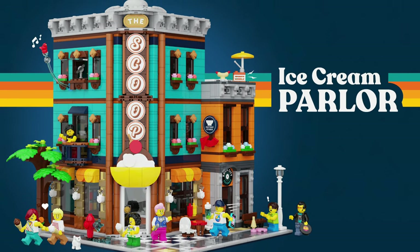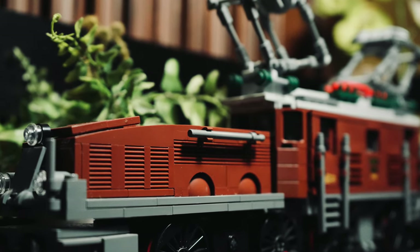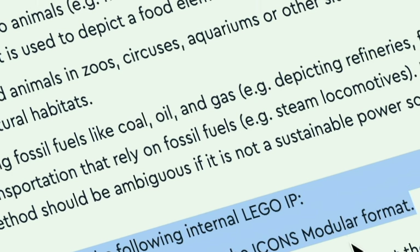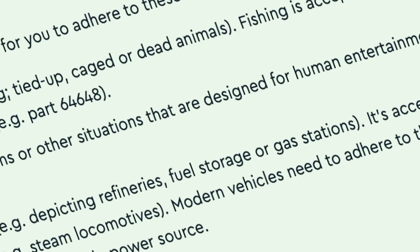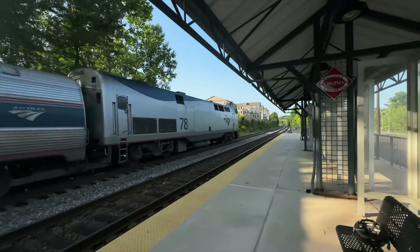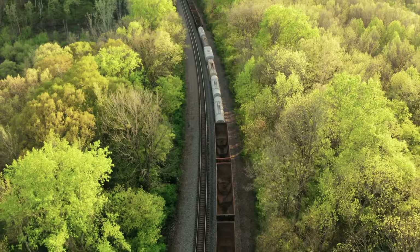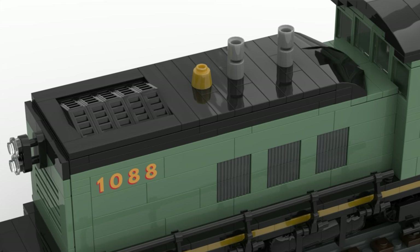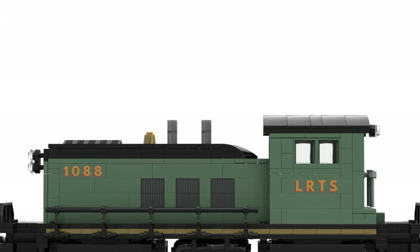Keep in mind you are also not allowed to use 'modular' in the title anymore, so there goes all the SEO. The new rules get even more interesting as they can now affect trains. LEGO says to avoid highlighting fossil fuels like coal, oil, and gas — depicting refineries, fuel storage, or gas stations. It's acceptable to showcase historical methods of transportation that rely on fossil fuels, like steam locomotives. Modern vehicles need to adhere to this guideline, so the propulsion method should be ambiguous if it is not a sustainable power source. This could impact modern diesel cargo locomotives or tanker cars. However, this could easily be changed — instead of calling the locomotives diesel, just don't advertise that fact. And instead of an oil tanker, how about a renewable hydrogen tanker?